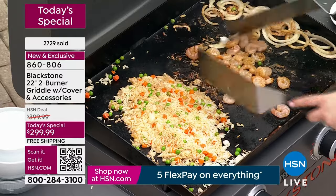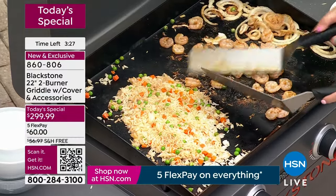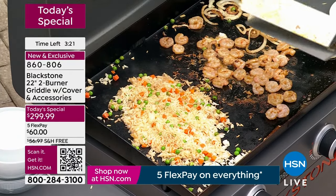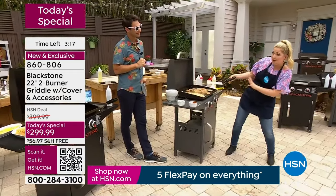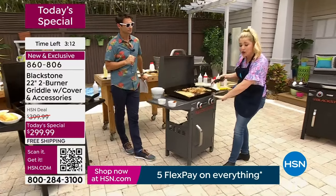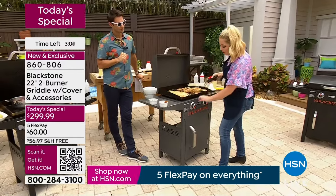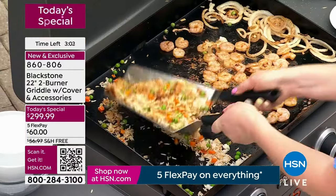Not being worried about that grill, not being worried about that open flame — I don't feel comfortable with open flames at all. I'm actually scared to light a grill. But with this griddle, I feel confident, I feel safe. Your actual flame is very low profile, so you're not going to have to worry about that kickback. It's a very simple on and off.